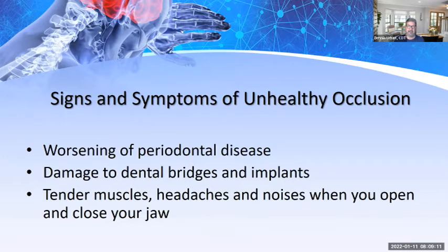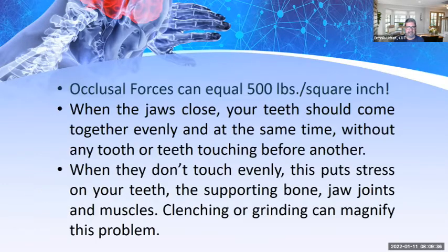Further signs of unhealthy occlusion include worsening of periodontal disease, damage to dental bridges and implants — which is why using the right materials for the right occlusal space is critical — tender muscles, headaches, and noises when opening and closing the jaw. Clicking or abrasive sandpaper-like sounds when opening and closing are symptoms of unhealthy occlusion.